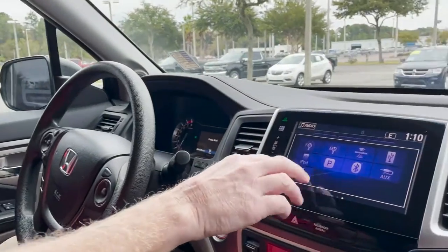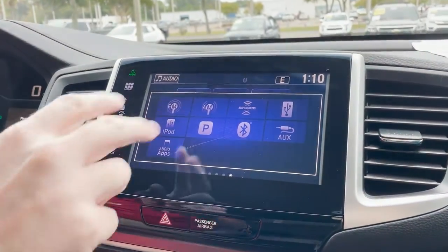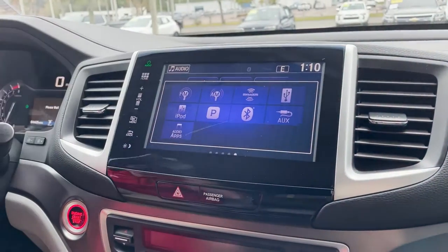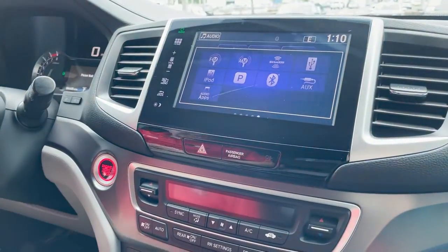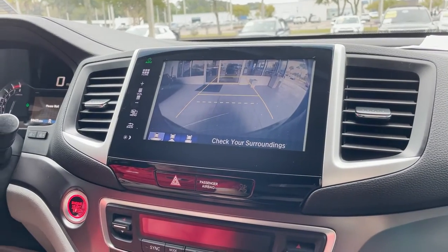This vehicle comes equipped with XM radio, FM, AM, and you can also Bluetooth in. This vehicle is accident and damage free, so it has a clean Carfax. And you have your backup camera here with the lines to direct you when you're getting close to something.